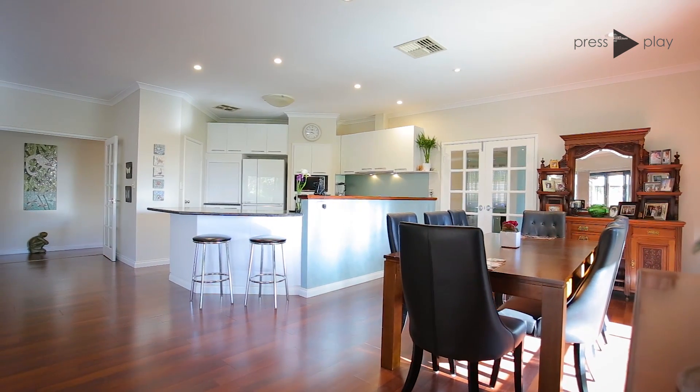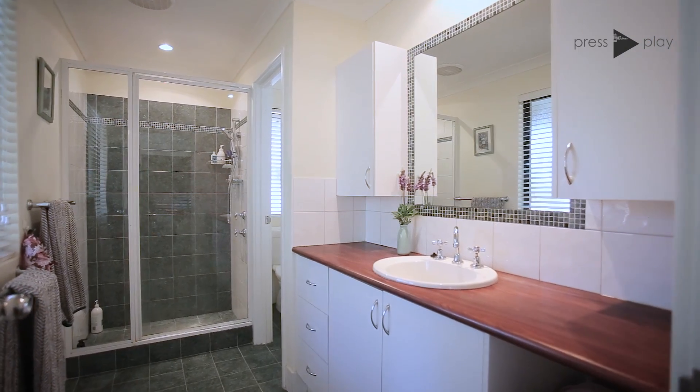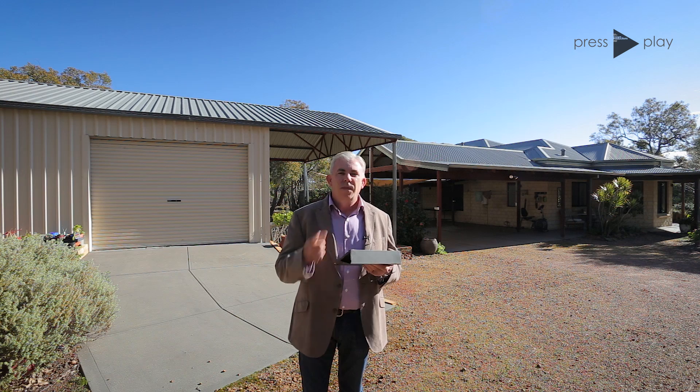There's really not a cent to spend on this home — just move in, unpack, and live. As you can see, set on this beautiful leafy block is a lovely big workshop which is approximately 56 square metres, as well as undercover parking for a caravan or a boat.